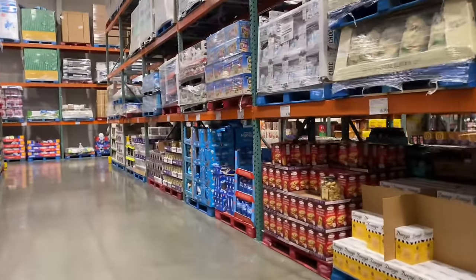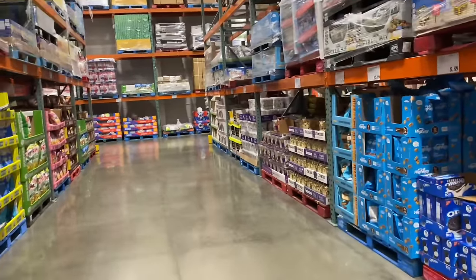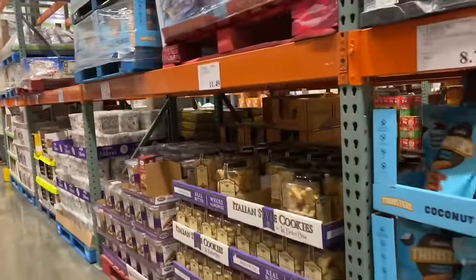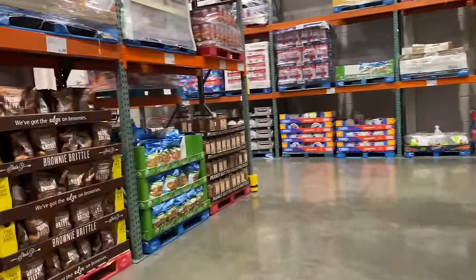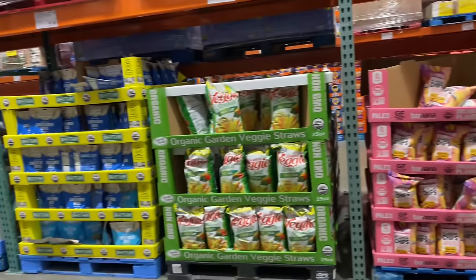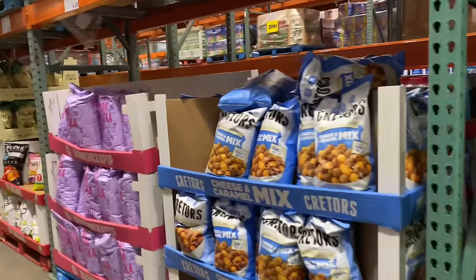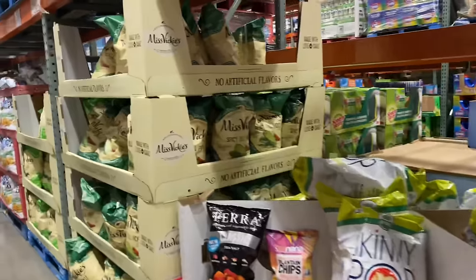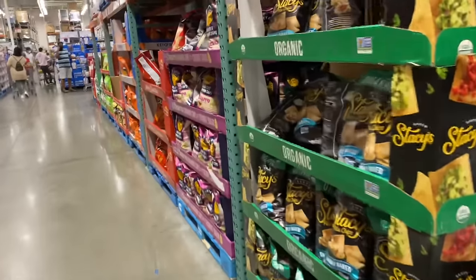I'm sure in other parts of the country you'll look at this video and say, 'Well, this store is fully stocked, what is she talking about?' But you've got to look beyond what you see. That's what a lot of people aren't doing — they're taking that first glance. Where your eyes can see things stacked up top, it's not the same products.